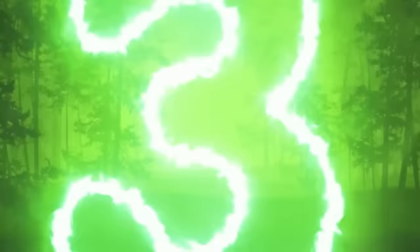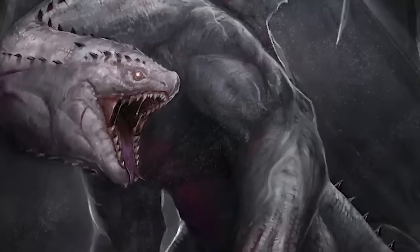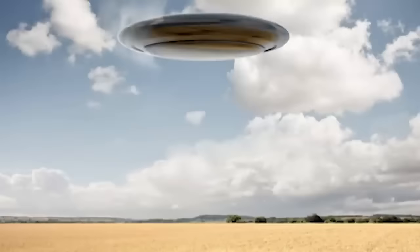Coming in at number 3, we have Fairy Circles. In the grasslands of the Namib Desert lies one of the most peculiar phenomena — inexplicable circular patches nicknamed Fairy Circles. These strange circles have baffled scientists for decades with no concrete logical explanation. Many have come forward with their own theories, from underground dragons to spirits left behind, but the most popular conspiracy is that they are the result of UFO landings, similar to the crop circle.